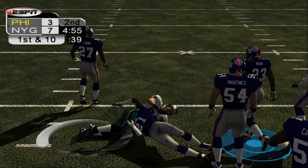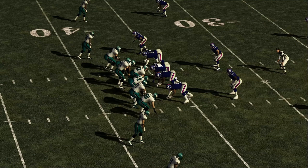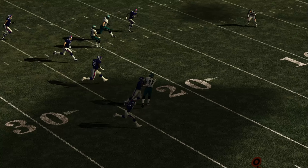Third down and four. Number 86 catches the lob over the middle, goes into a crowd here, and by some miracle gets a completion out of it.